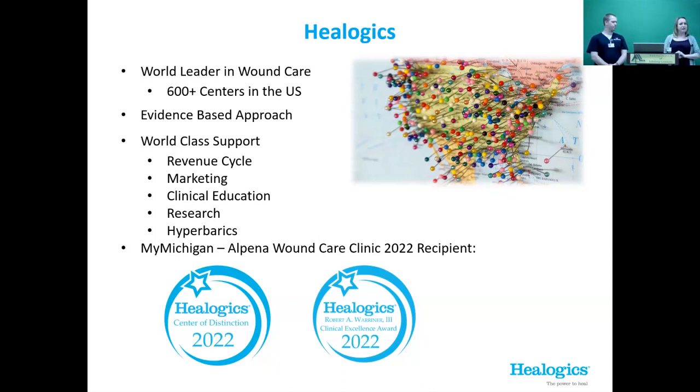In 2022, our team was recognized for the Center of Distinction and the Clinical Excellence Award — national awards based on patient satisfaction, the percentage of patients we're healing (it has to be over 78%; we're at about 88%), outlier rate, and clinical performance. Our team received the Clinical Excellence Award for being in the top percent of centers in the country for healing. It's not money-driven — it's about healing and patient outcomes.